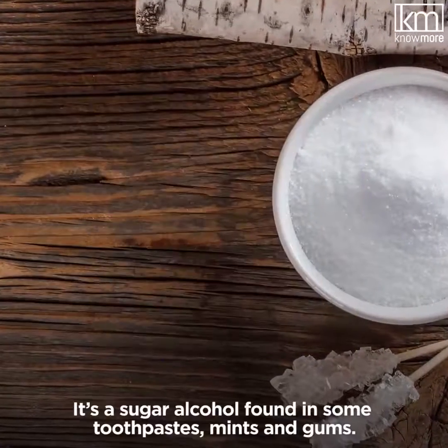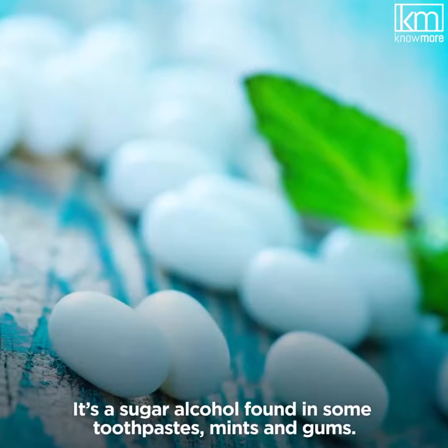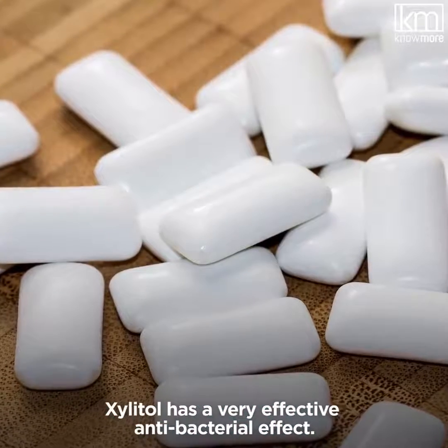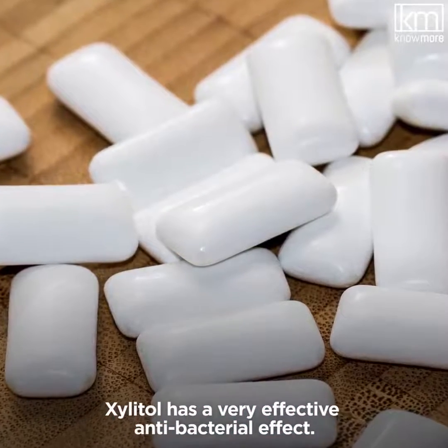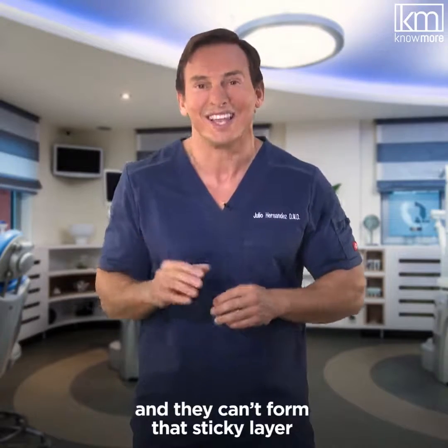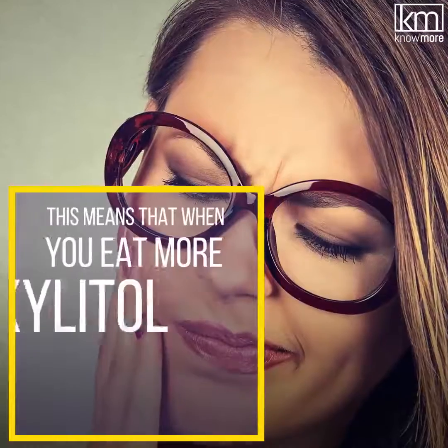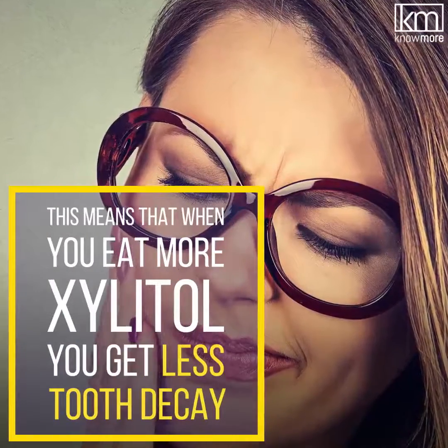Xylitol is just that — it's a sugar alcohol found in some toothpaste, mints, and gums. Xylitol has a very effective antibacterial effect. Bacteria can't produce decay-forming acid, and they can't form that sticky layer that helps them attach to tooth surfaces. This means that when you eat more xylitol, you get less tooth decay.